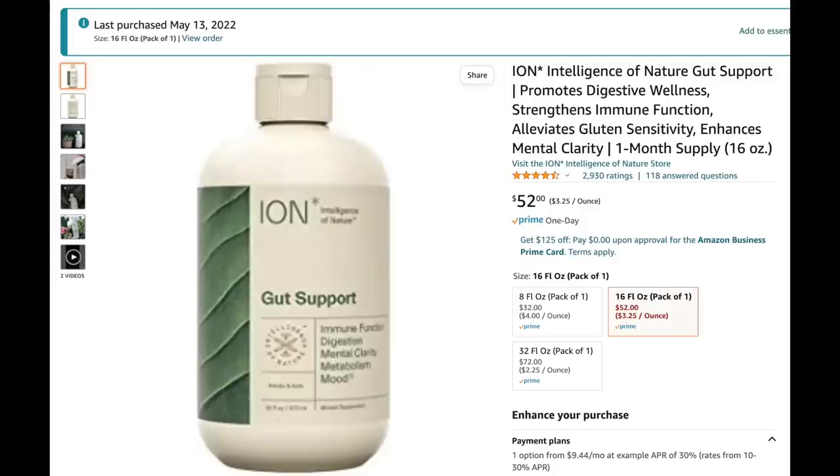Here's a look at some of the reviews. As you can see, out of 2,900 ratings on Amazon, it got almost a completely five-star review. And as you can see in the upper corner, it says I last purchased it May 13th of 2022.